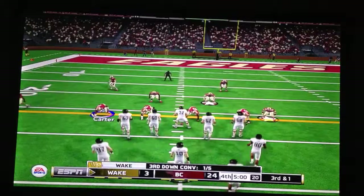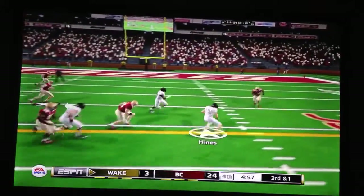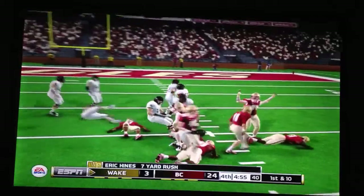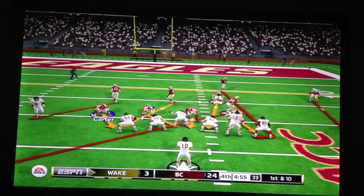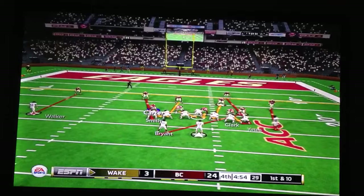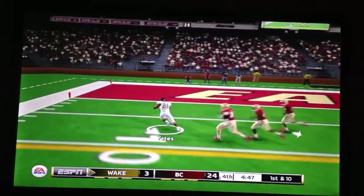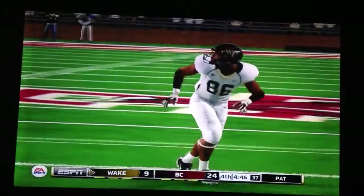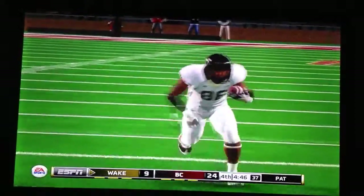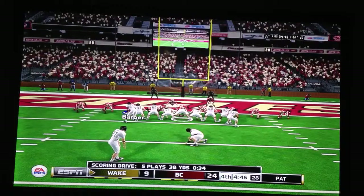3rd-and-1 for Wake Forest — can they convert? Read option, Hines is going to keep it and he's going to get the first down on 7 yards. They've been going with the hurry-up offense all day. It is now 1st-and-10 again for Wake Forest — they have had lots of troubles on offense, haven't turned the ball over. But here on the triple option, the pitch out to Yates — he's going to go and yes, he will get in! A 21-yard touchdown run for the Demon Deacons, their first touchdown of the night on the triple option.